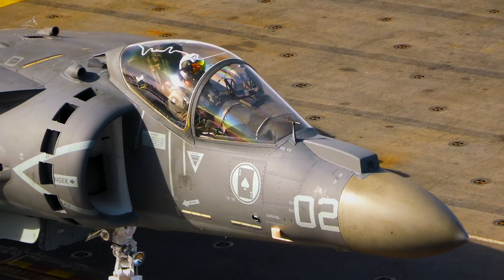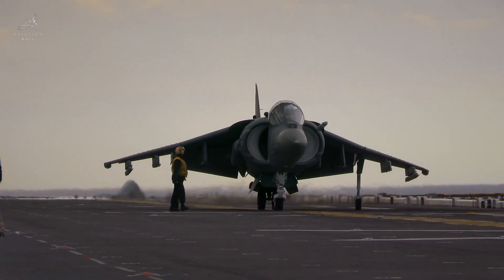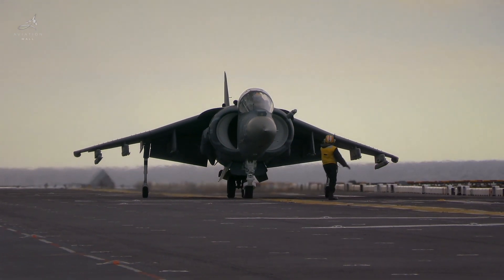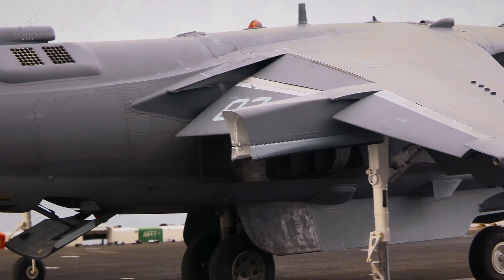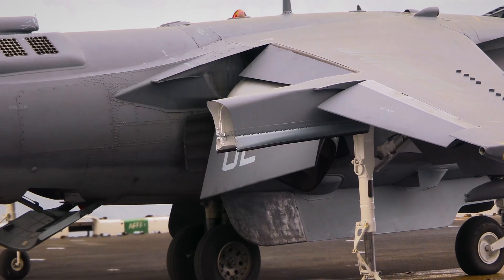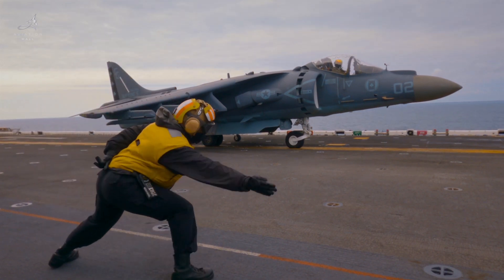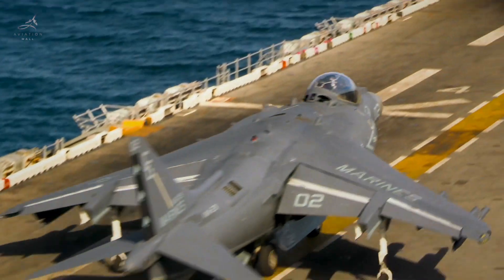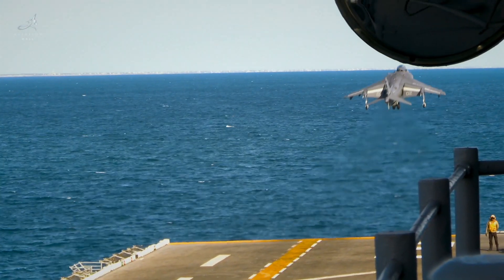Its dimensions reflected its compact but powerful design. The Harrier stood 11 feet 11 inches tall, with a length of 46 feet 10 inches. Its wingspan measured 25 feet 5 inches, extending to 29 feet 8 inches with ferry tips attached. It was built for agility.